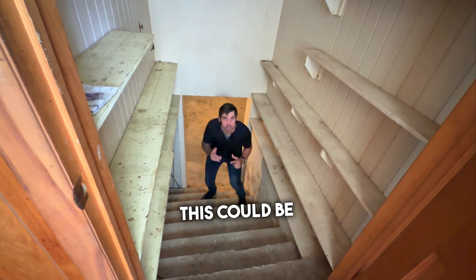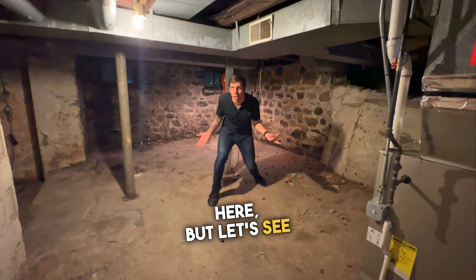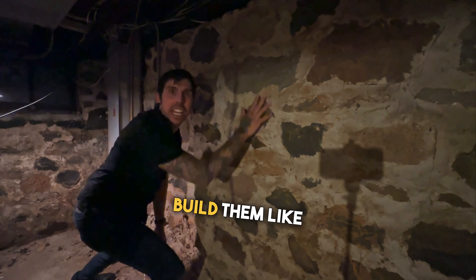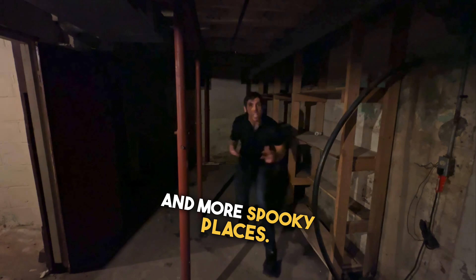Should we head down into the basement? This could be the best part. Let's go. It's kind of spooky down here, but let's see what we've got. We've got a hot water heater and a newer furnace. And look at this foundation — they just don't build them like this anymore. It's even got electricity.